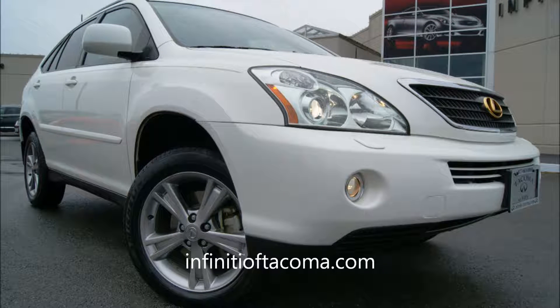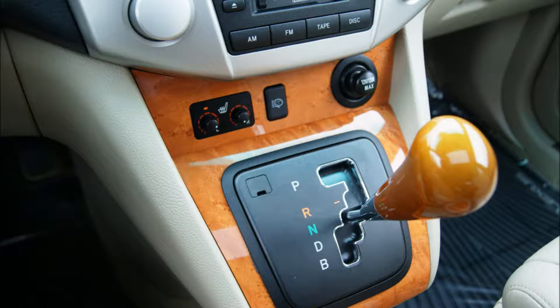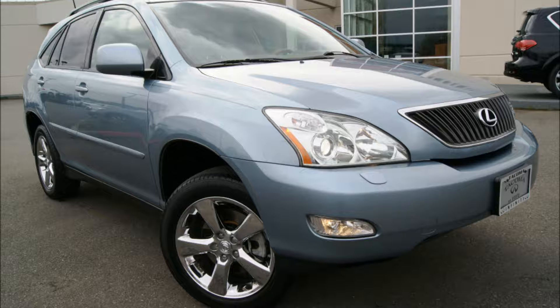Infiniti of Tacoma at Fife is your best source for pre-owned Lexus RX 300, RX 330, RX 350, and RX 400H luxury crossover SUVs in the Seattle, Tacoma, Renton, Bellevue, and Kirkland areas.